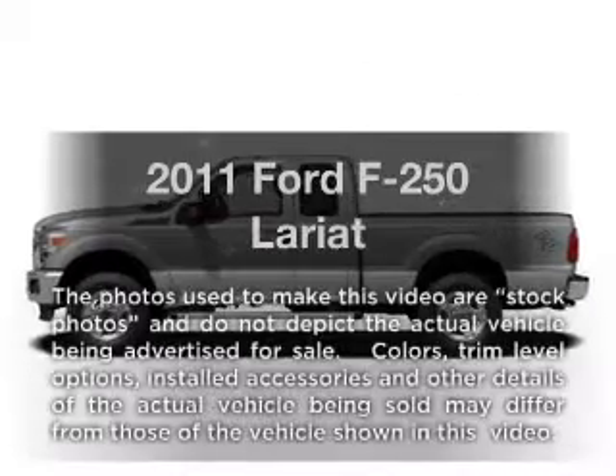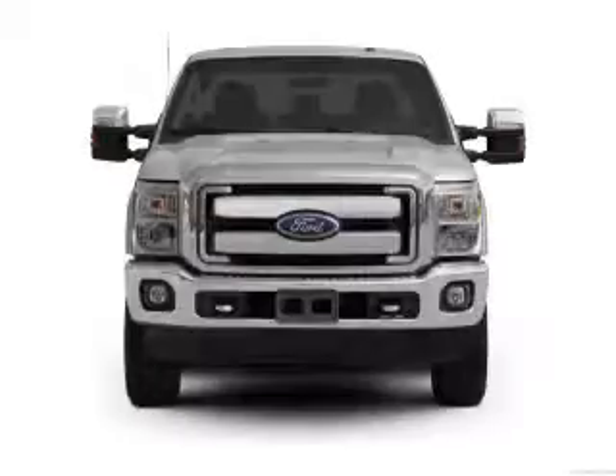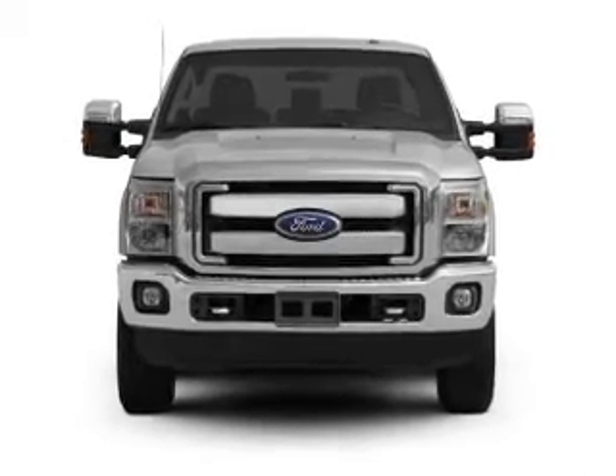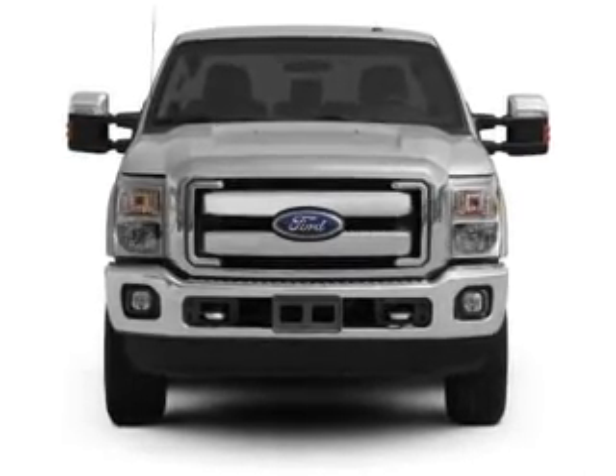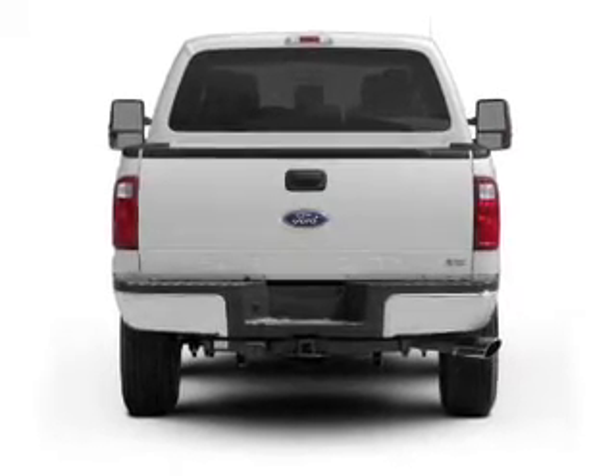Imagine yourself in this 2011 Ford F-250. If you're looking for an automobile with great attributes, look no further. With a powerful 8-cylinder engine, the powertrain includes 4-wheel drive, driven by a 6-speed automatic transmission.